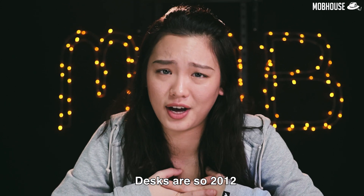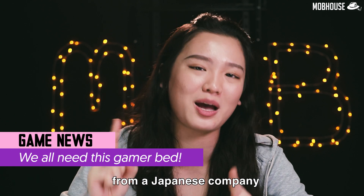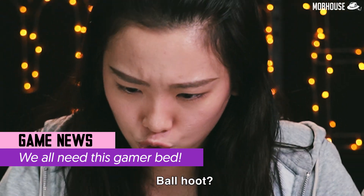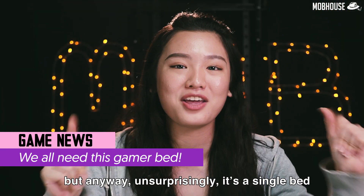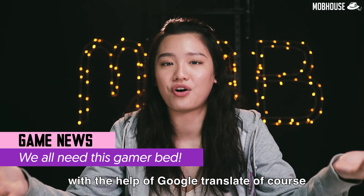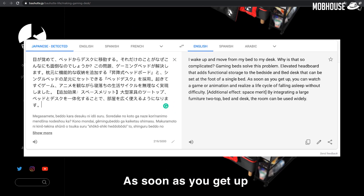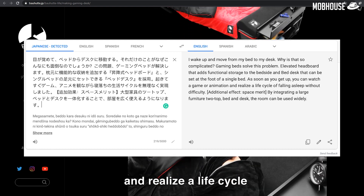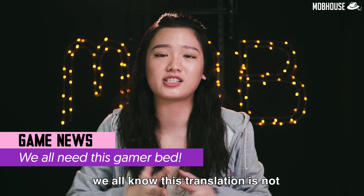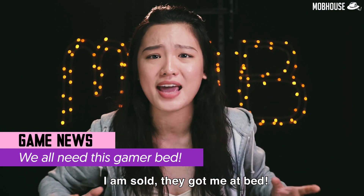Desks are so 2012, chairs are so 2018. What we have here is a gaming bed from a Japanese company with a fairly hard-to-pronounce name. Unsurprisingly, it's a single bed. Their website says — with the help of Google Translate, of course — why make your life hard by moving from your bed to your desk? As soon as you get up, you can watch a game or animation and realise a life cycle of falling asleep without difficulty. We all know this translation is not 100% accurate, but it doesn't matter — I am sold. They got me at bed!